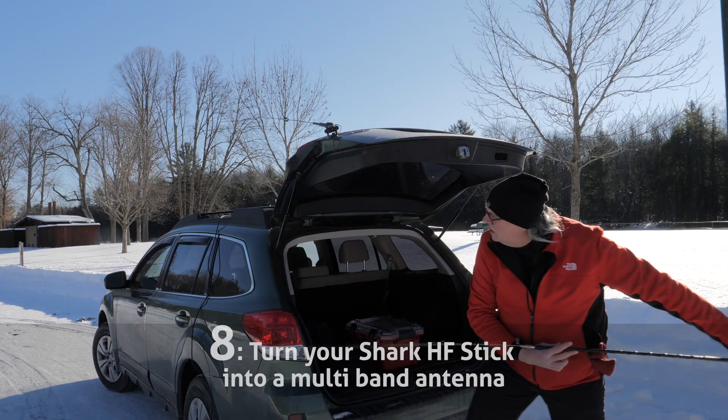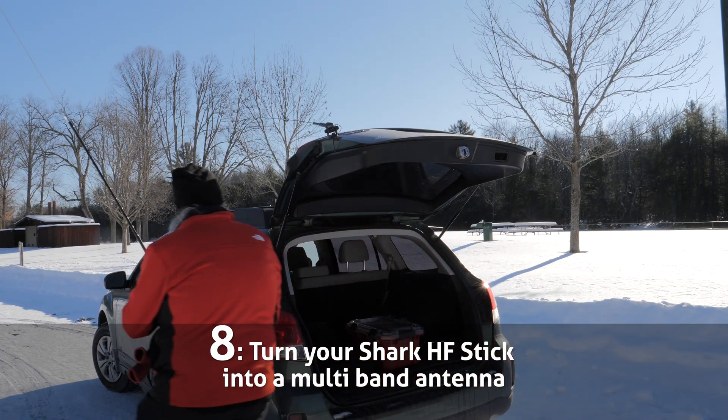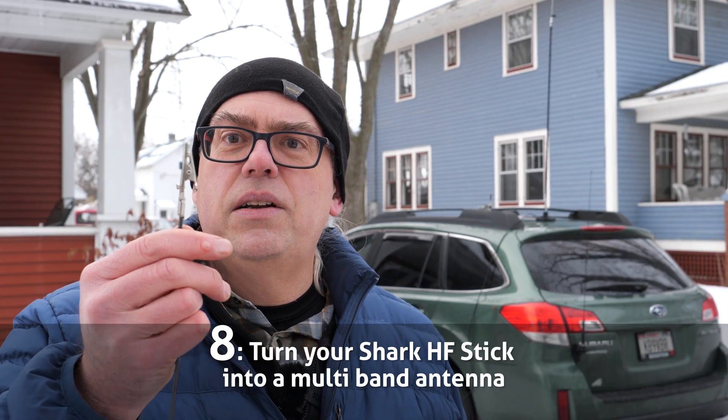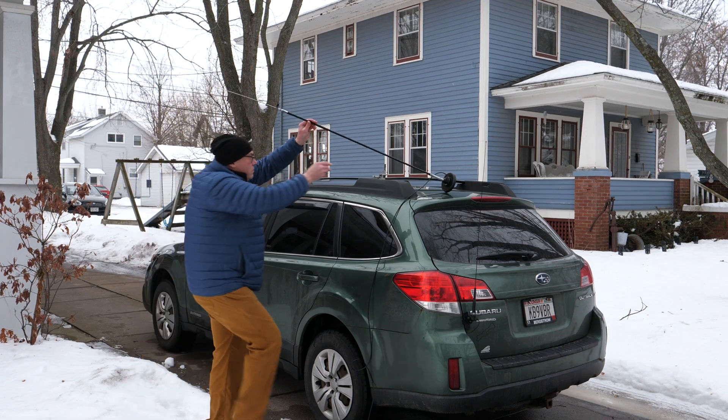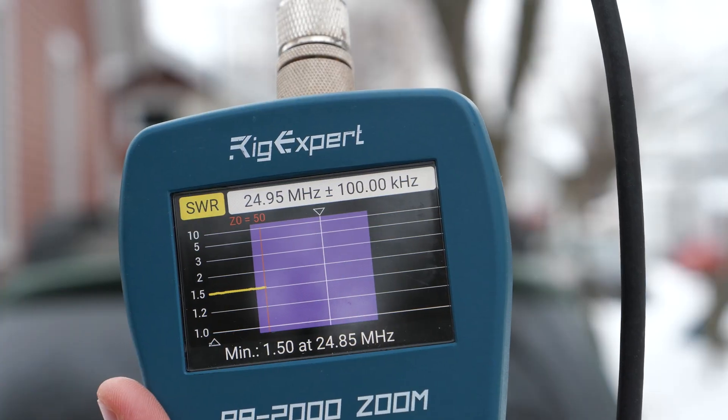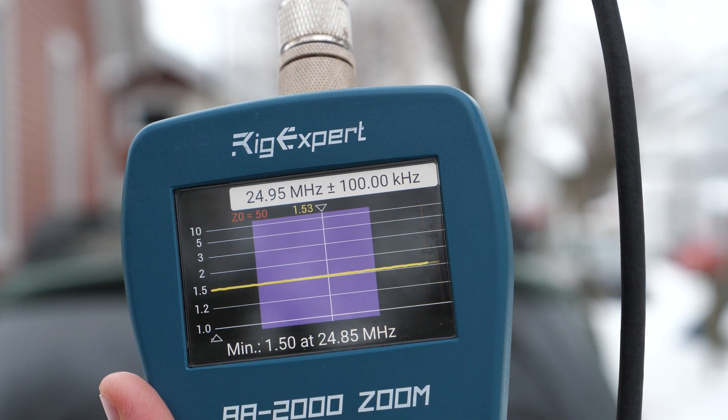Number 8: Shark HF Stick Extenders. I love my Shark HF sticks as a fast setup antenna. This is especially true in the winter months when I don't want to spend a lot of time tuning and adjusting the antenna. In this video, I show you how you can get two more bands out of your Shark Sticks for just pennies.